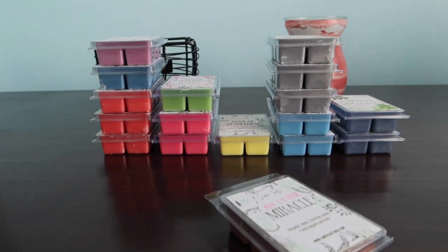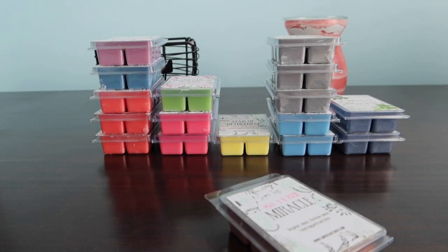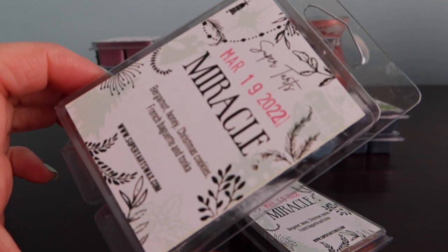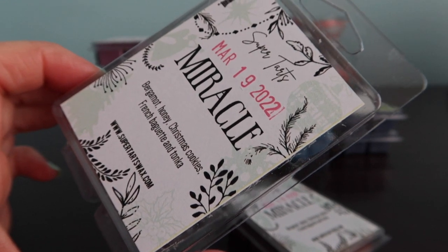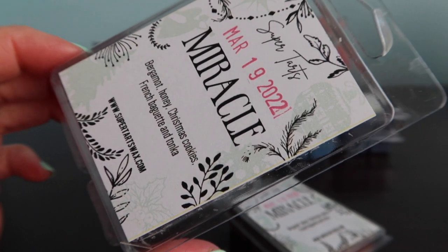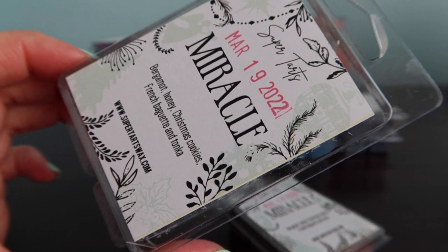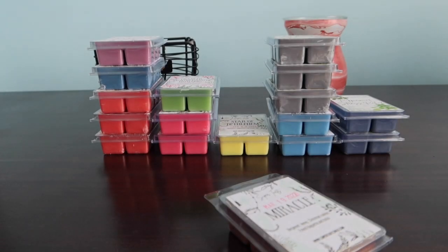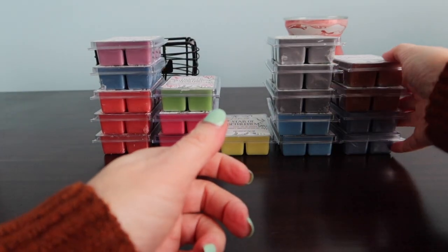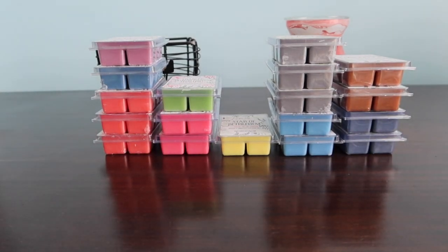Miracle is bergamot, honey, Christmas cookies, French baguette and tonka. This one sounded so interesting so I grabbed two. It probably scared a lot of people because of the honey, and for sure it's in there. It's honey dominant but not strong honey - not like a strong floral honey. I can smell kind of that baguette cookie smell. Warm changes everything, and you'll know when you warm it if you like something.